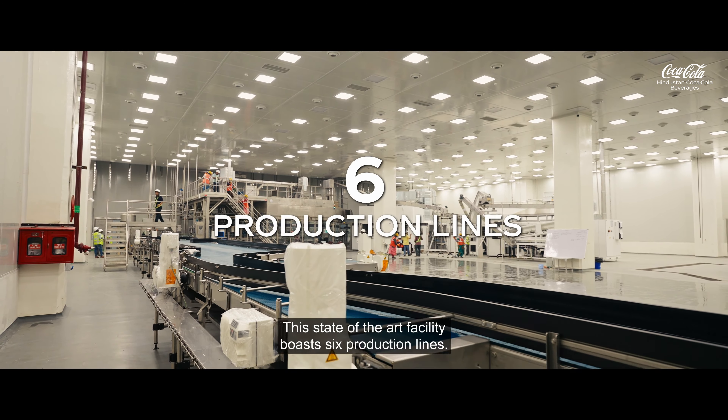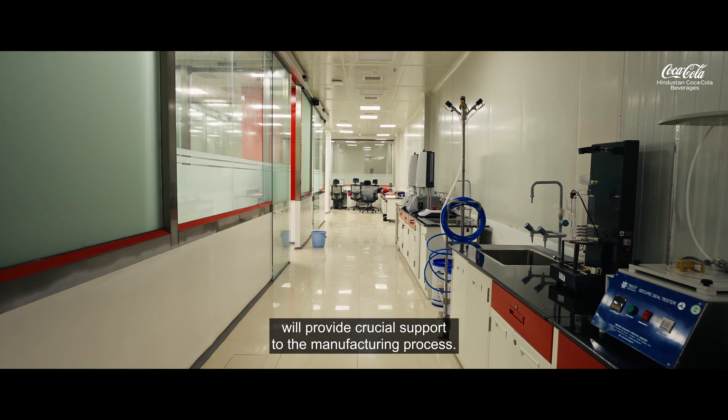The backbone of our production lines, the raw syrup room. This is the largest raw syrup room in HCCP, with a capacity of 25 KL per hour. The Ready Syrup Room and Quality Assurance Lab will provide crucial support to the manufacturing process.